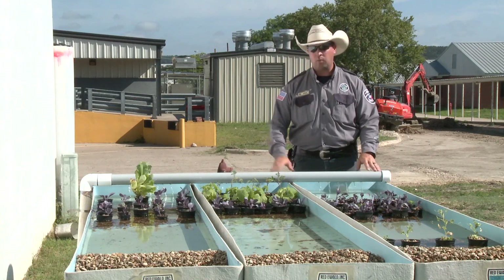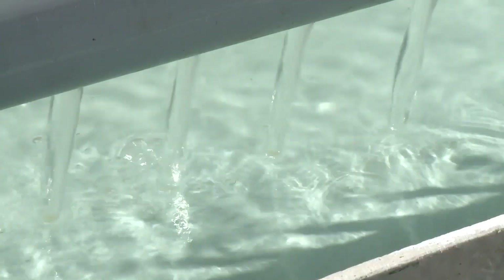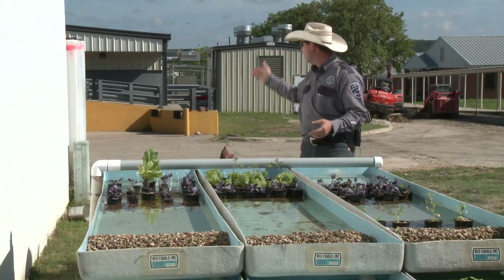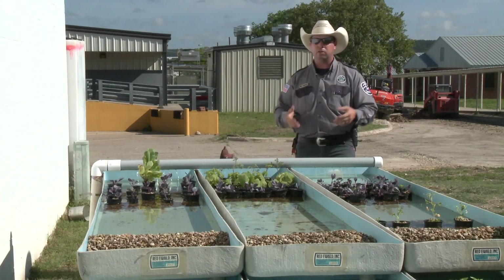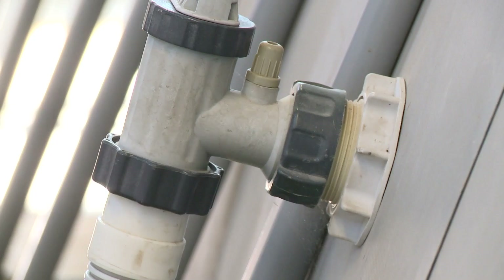Here we have the water that comes from our pool that our fish are in. This water can be recirculated and used many different times. And we have our bin here behind me that we use to collect rainwater that we can refill our system with. That way we don't ever have to use water from the city.